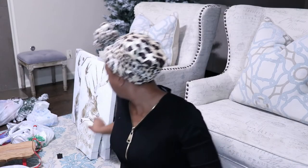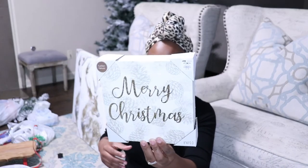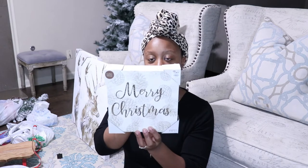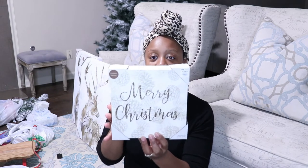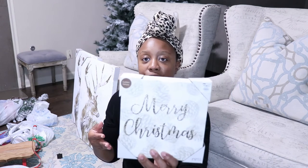I also picked up this little art piece — this little canvas piece. This was originally $7.99 and of course it was 75% off as well. And this came from the Golden Nature Collection.